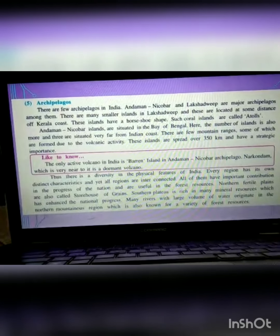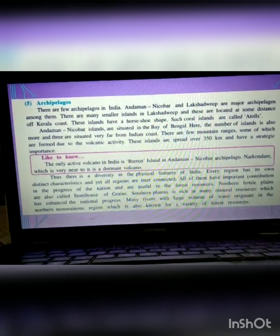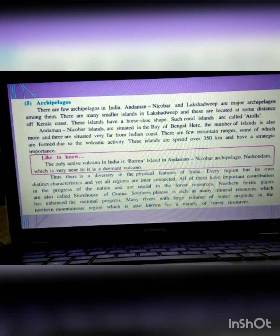Thus, there is a great diversity in the physical features of India. This concludes the study of physical features. In the next video, we will be studying about different types of rocks, minerals, and soil. Three topics are left, and the next — and last — video will be covering these. Thank you.